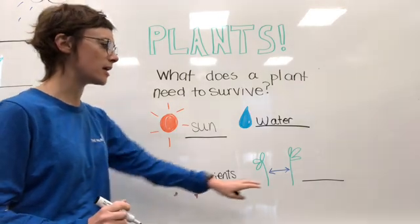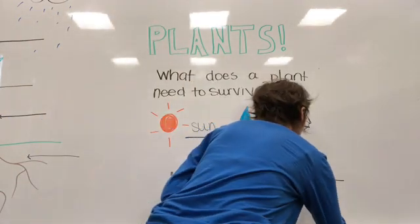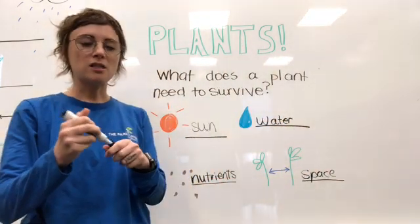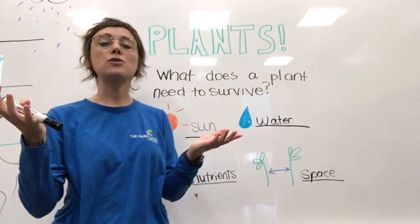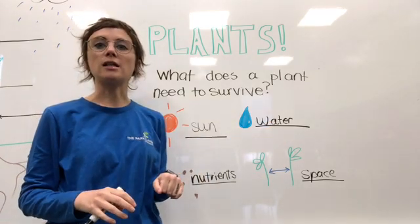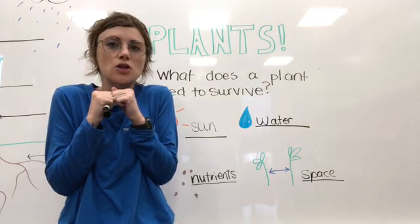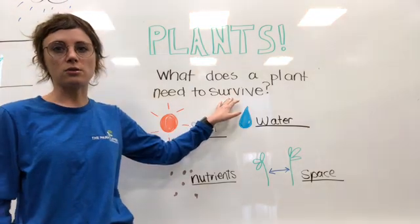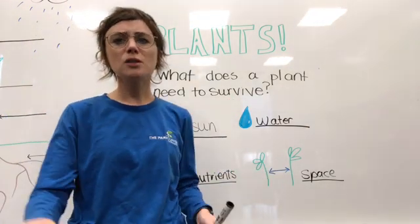The last thing a plant needs is space. A plant needs space away from other plants in order to grow and spread out so it can capture all the sunlight and gather all the water and nutrients it needs. If you have lots of plants stuck together really close to each other, they're not going to be able to grow and therefore won't be able to survive. Plants need a little bit of space to spread out.